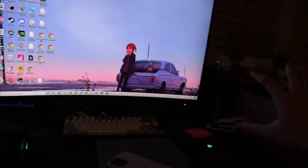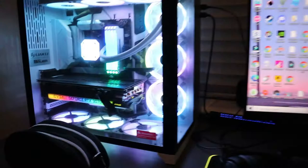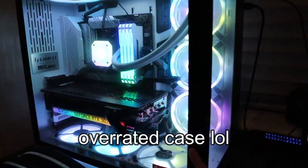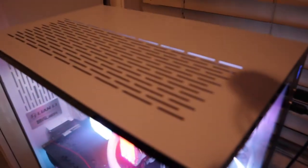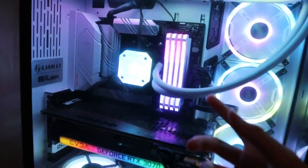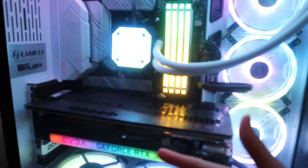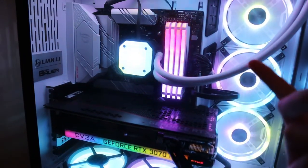Here's a quick overview of my setup. Starting with the PC — the case is a Lian Li O11 Dynamic, it's a white case. Two sticks of 16GB RAM, so 32GB total. We got the RTX 3070 Ti GPU, also known as a graphics card, and a motherboard — it's an ASUS B550.